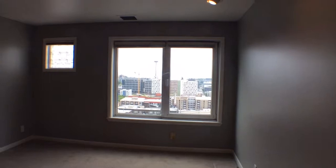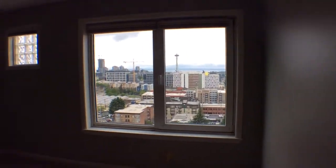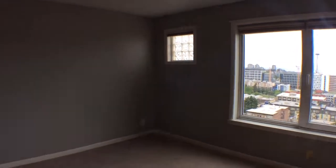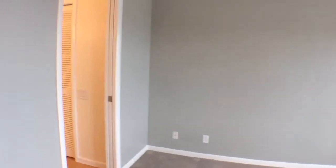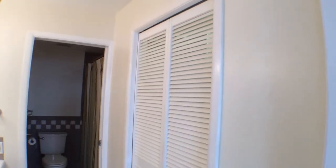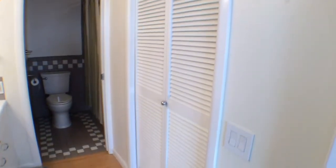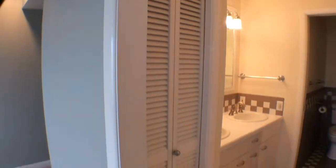You have great views of the Space Needle from this room. A nice sized master bedroom. As we continue through, we have a somewhat walk-in closet behind there, and another little closet area right here.